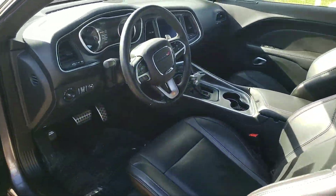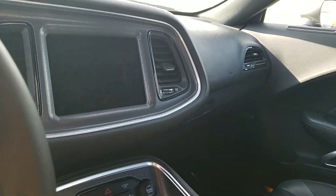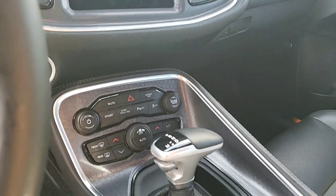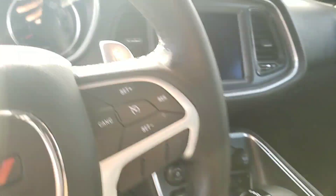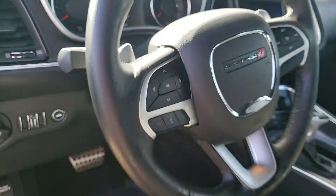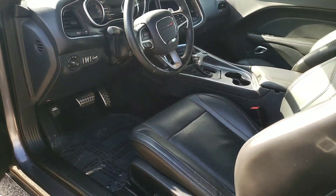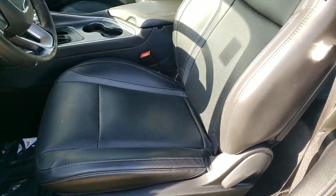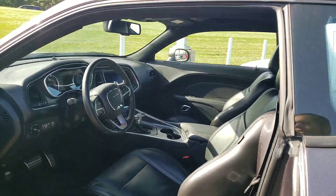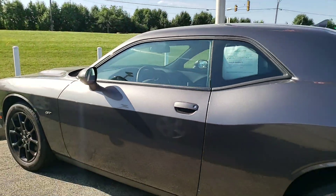Take a look at the inside — you have everything from your backup camera, your nice touchscreen display unit. Only 19,000 miles, as the exact miles on the vehicle. There's the Bluetooth, the upgraded Alpine sound system, the leather interior, and again this is the GT model which is all-wheel drive.